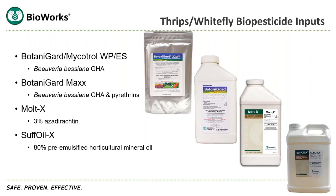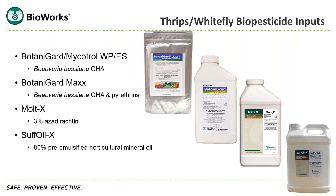Suffoil-X is an 80% pre-emulsified horticultural mineral oil. It is a great broad-spectrum oil for controlling insects, mites — it's a great mite product — and it kills both mobile life stages and eggs, as well as powdery mildew. I wanted to go into a little more detail on some important factors when using biopesticides.